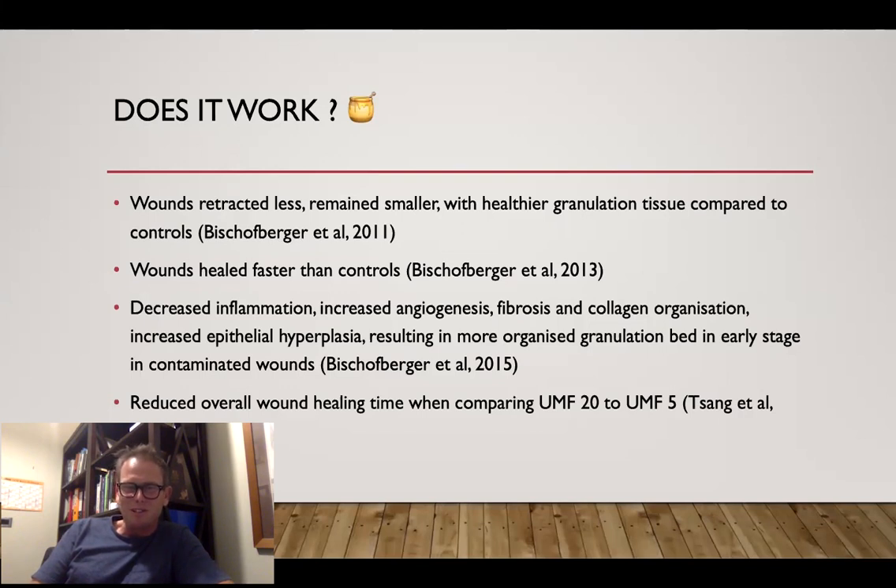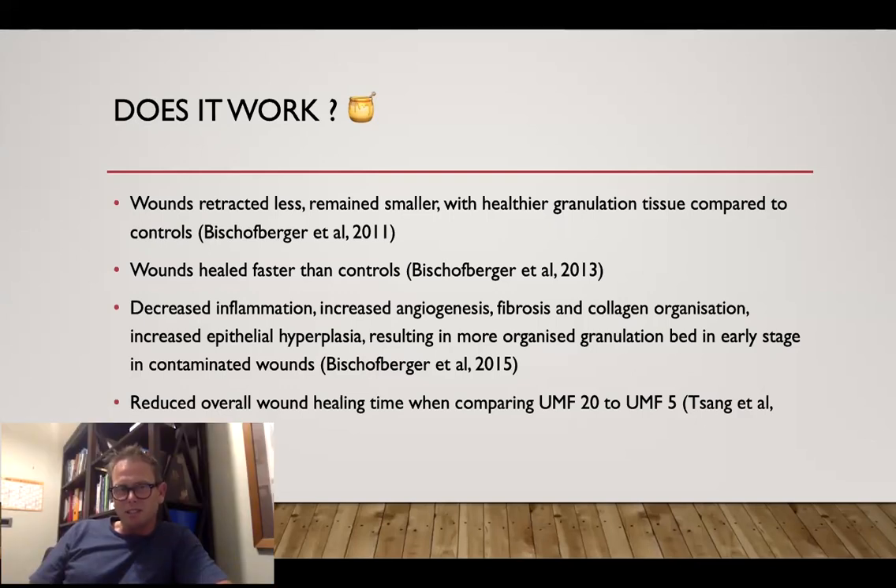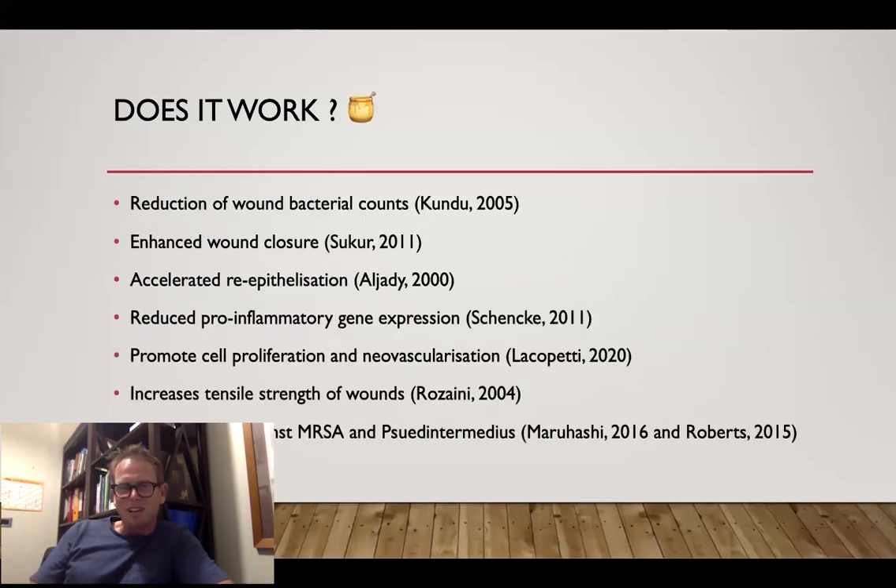There's an amazing amount of work that's been done now out of the UK, Europe, Australia, and New Zealand. Wounds do retract less, remain smaller, and have healthier granulation tissue. Wounds heal faster. Decreased inflammation, increased angiogenesis. Overall wound healing times were superior in high-UMF-treated wounds. Some really cool studies — a lot of them quite basic, just doing punch biopsies on the dorsal cannon and treating differently with left and right control versus treated wounds. All the references are available and there's a lot of science behind it.